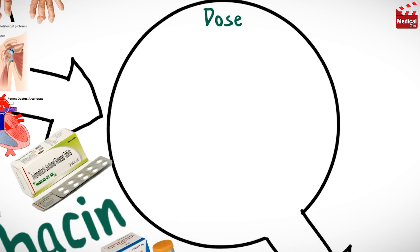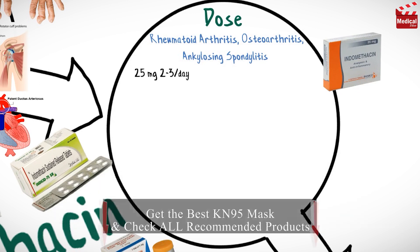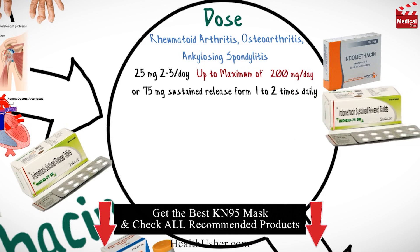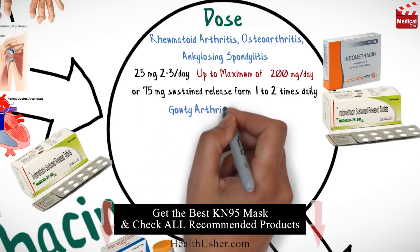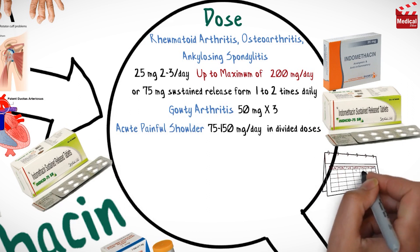The usual dose of indomethacin for adults for rheumatoid arthritis, osteoarthritis and ankylosing spondylitis is 25 mg 2 or 3 times per day, up to a maximum of 200 mg per day, or 75 mg sustained release form 1 to 2 times daily. For gouty arthritis, the usual dose for adults is 50 mg 3 times per day. For acute painful shoulder, the usual dose for adults is 75 to 150 mg per day in divided doses for 7 to 14 days.